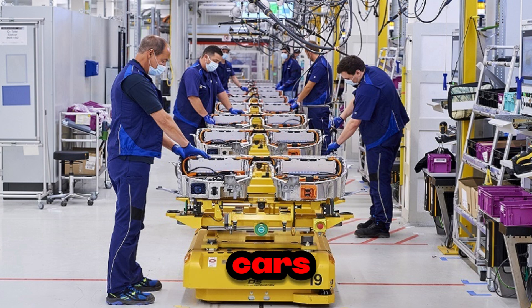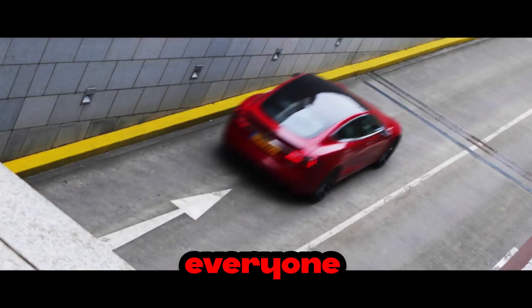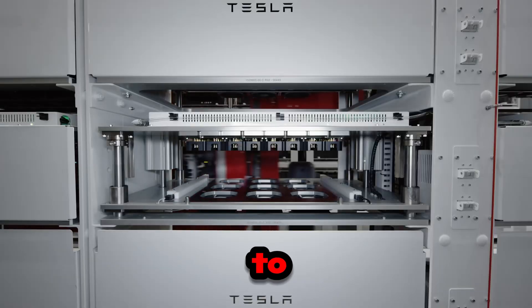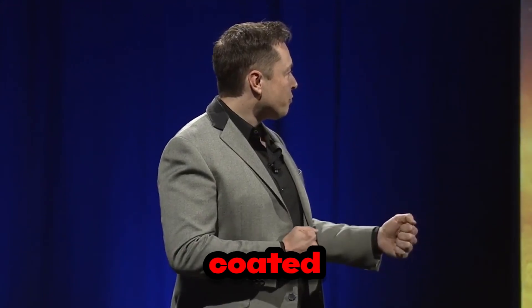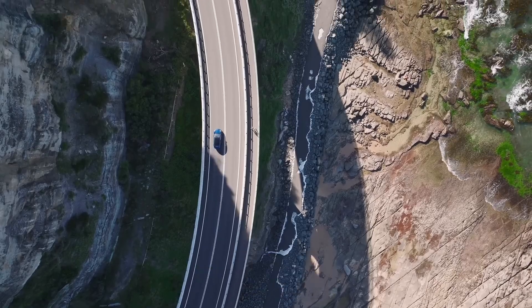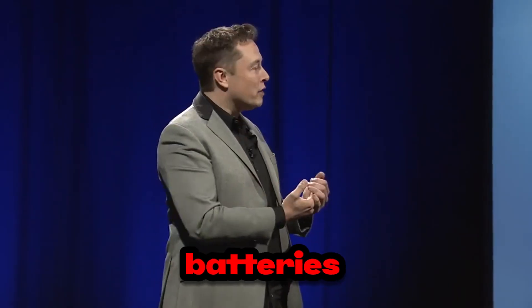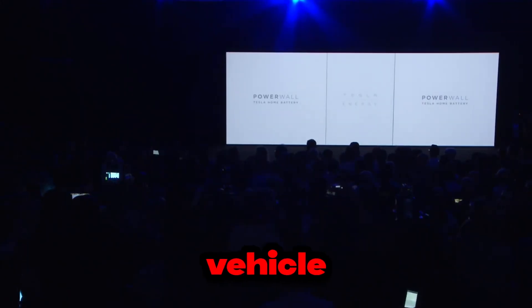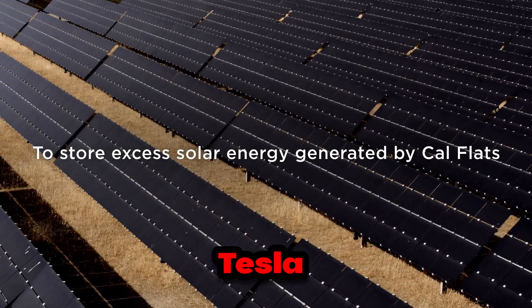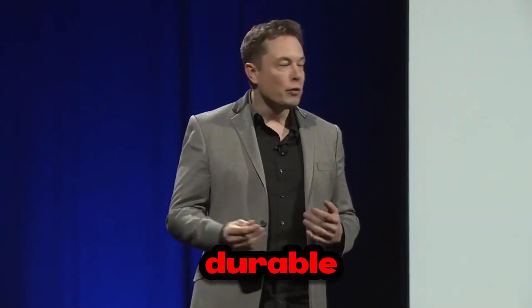Imagine a future where electric cars are as common as gasoline-powered ones — not just because they're better for the environment, but because they've become an economically viable choice for everyone. In addition to being cheaper to produce, dry-coated batteries are also more durable and high-performing. By eliminating the drying process, the risk of contamination and defects is significantly reduced, resulting in longer-lasting batteries that deliver superior performance. Tesla isn't just creating the most innovative vehicles — it's ensuring they're the most reliable and durable on the market.